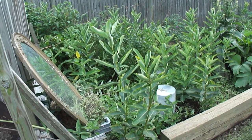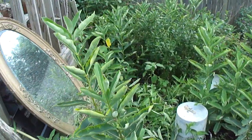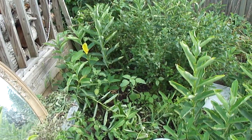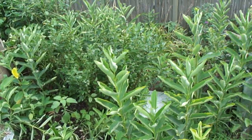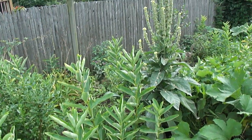Well, here we are first weekend in August and the garden has just exploded with all sorts of good stuff.